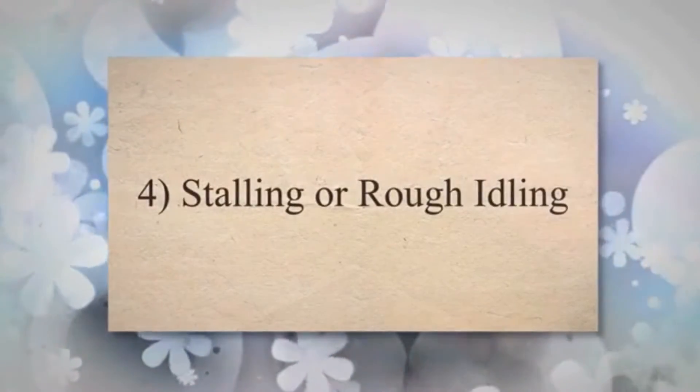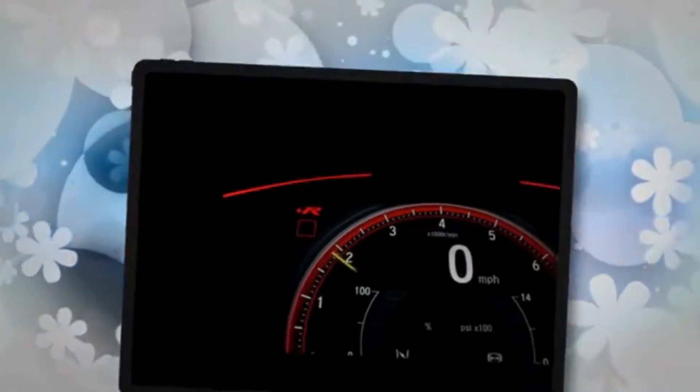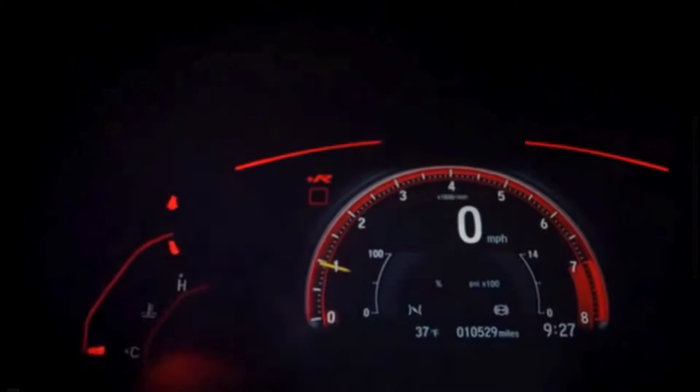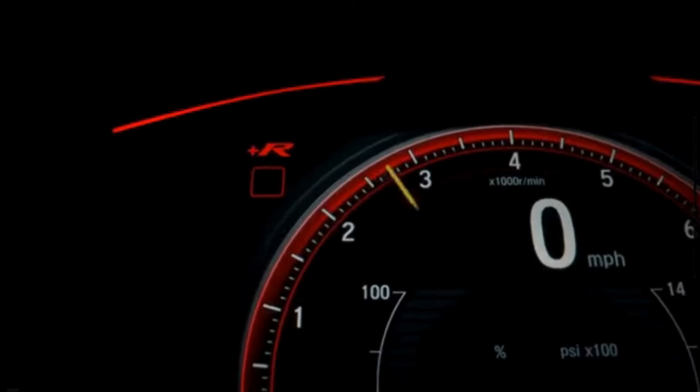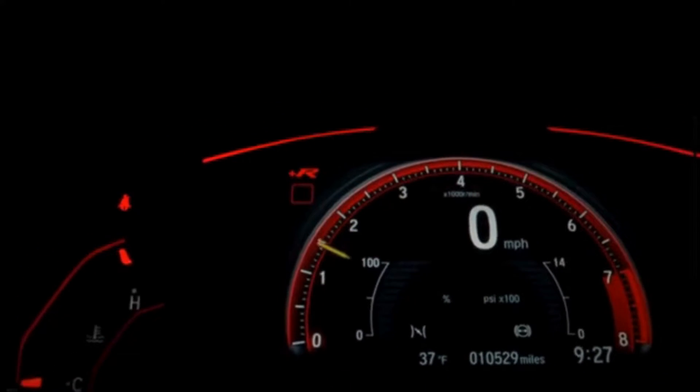4. Stalling or Rough Idling. Inconsistent fuel pressure can cause the engine to stall, especially when idling or operating at low speeds. A rough idle occurs when the fuel injection is not properly synchronized with the engine's needs.